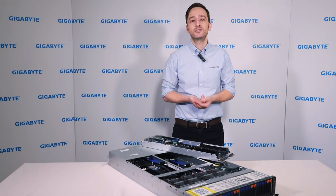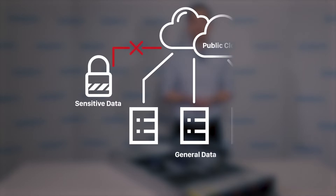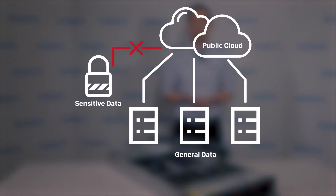Hi everybody, Peter from Gigabyte. Although outsourcing IT requirements to the public cloud is becoming more common, for many organisations the key to their long-term success is accumulation of big data. Many worry about data security on the public cloud, especially for sensitive information such as medical or financial records.